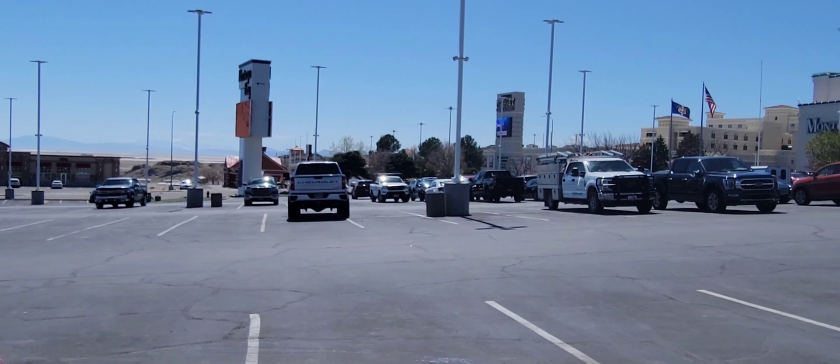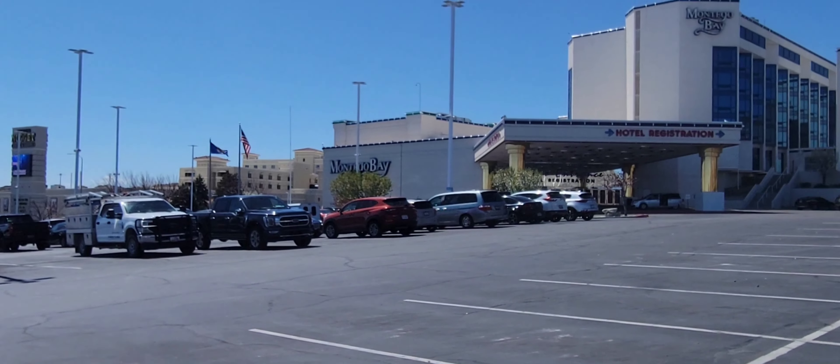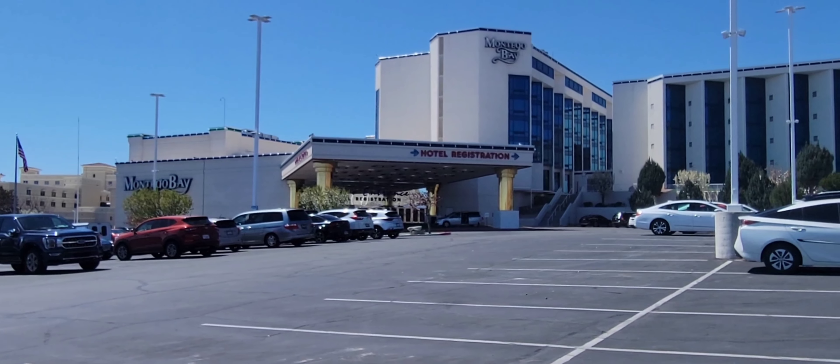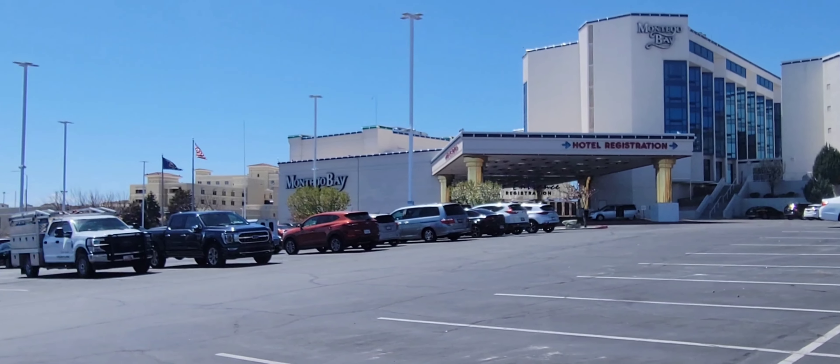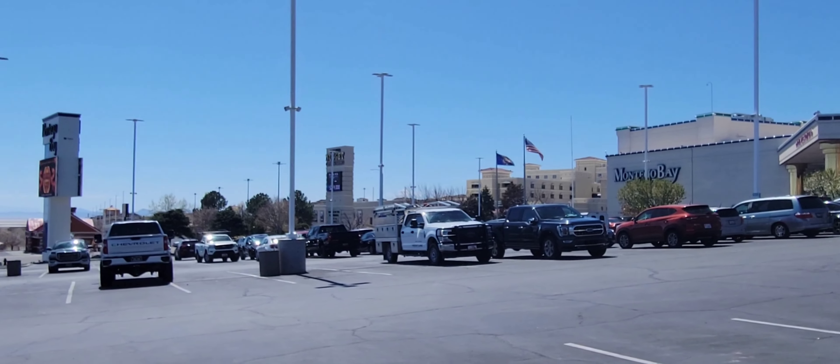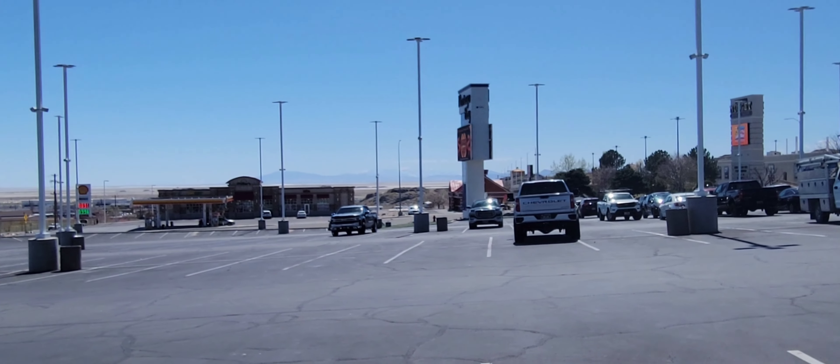Alright, made it to Wendover. Since this is a casino town, I try and win my gas money for the trip back. So I try and go win like $40 on the roulette table or whatever. So that'll do it for this video. Thank you for watching.